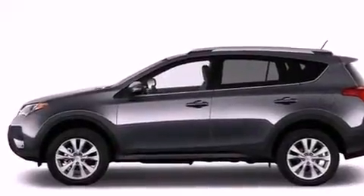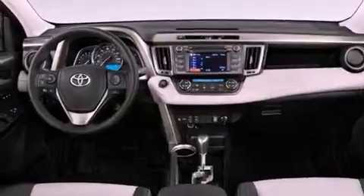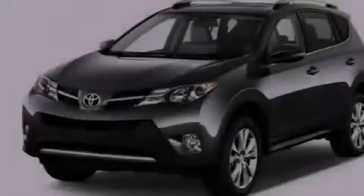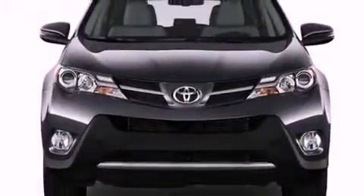Cruise control, heated side-view mirrors, a CD player, a passenger-side vanity mirror, an engine immobilizer theft deterrent system, fog lamps, energy-absorbing front crumple zones, a rear window defroster, and a rear spoiler.